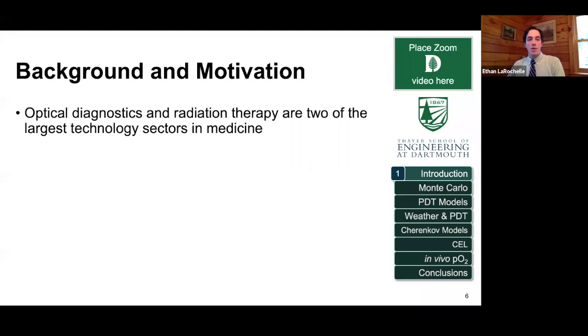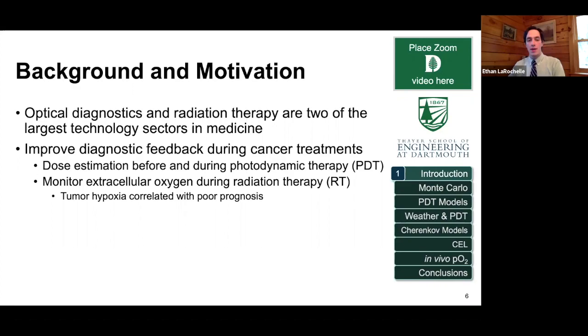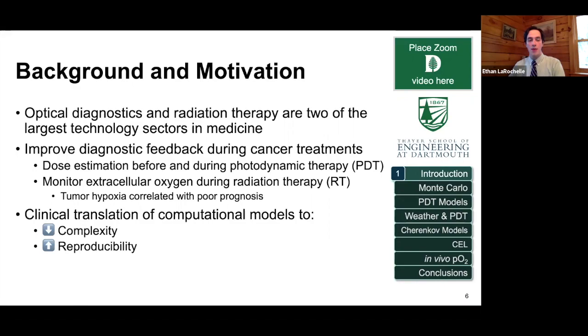The background and motivation: optical diagnostics and radiation therapy are two really large sectors in the medical field, and we want to use these to improve diagnostic feedback for cancer treatments and therapies. Some of the applications I'm going to be talking about are photodynamic therapy — using light to activate drugs and estimating the effective dose — and, in radiation therapy, using different techniques to estimate the amount of oxygen in tumors during treatment. The overall goal is to translate computational models into something that can be used clinically to reduce complexity and improve reproducibility.